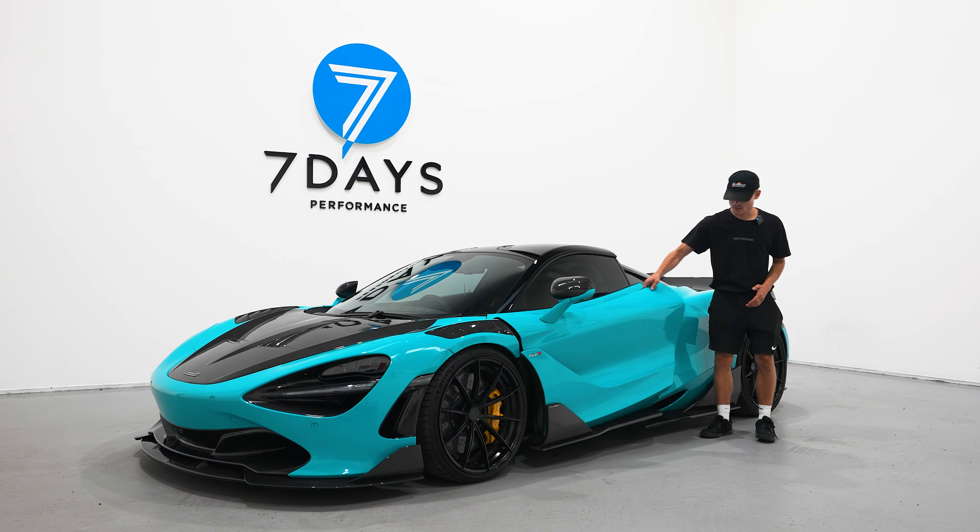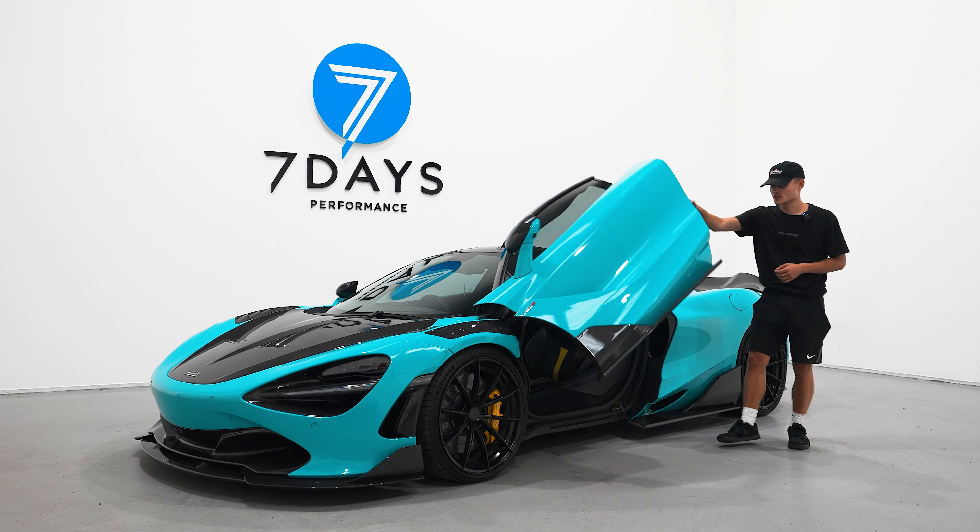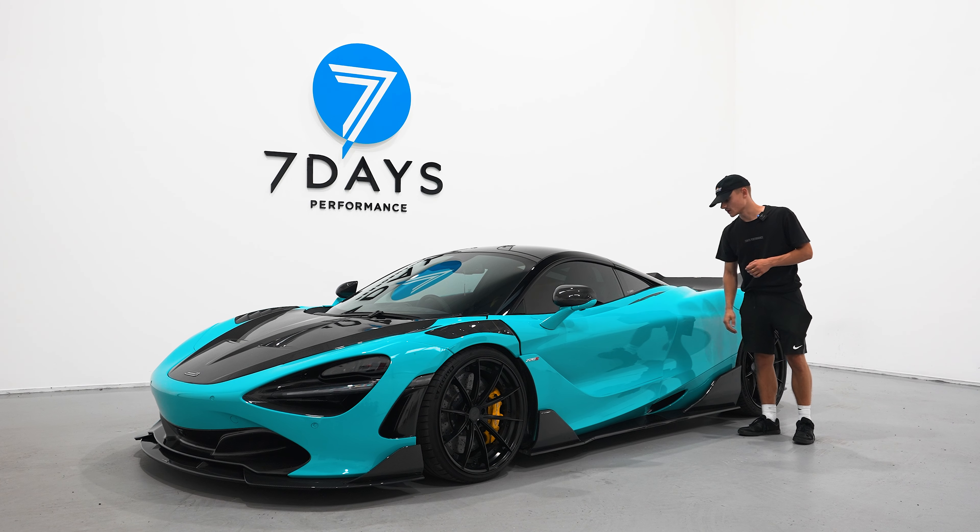Of course, like most as well, it's got the butterfly doors. A nice little touch to this one as well — it's got self-closing doors.